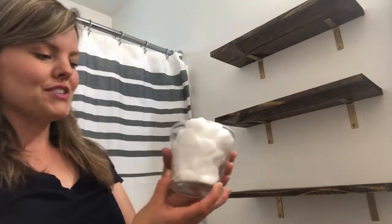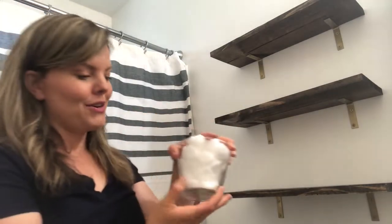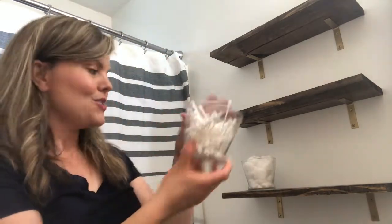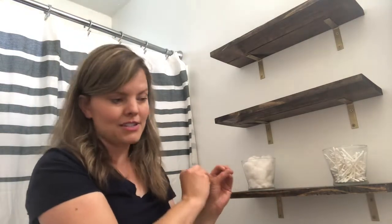This is a Dollar Tree vase I got probably a year ago and I filled that with cotton balls, and then a matching one to fill with some Q-tips. I really love that they're both white — it adds to the simplicity of this space, so I don't mind that they are see-through.